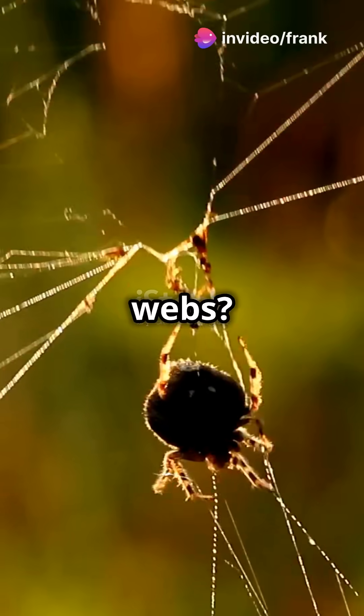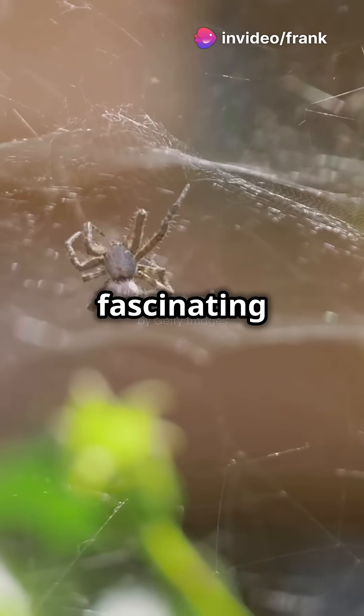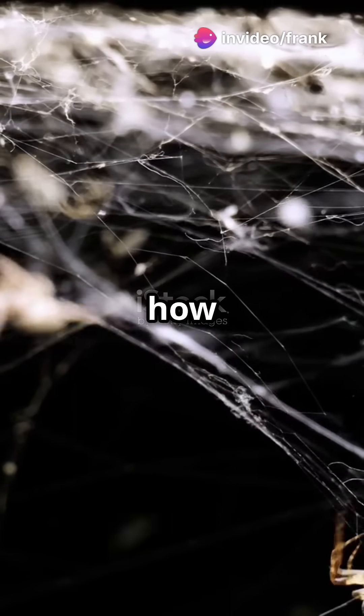Why do 95% of spiders spin webs? The answer is more fascinating than you think. So, how do spiders make webs?